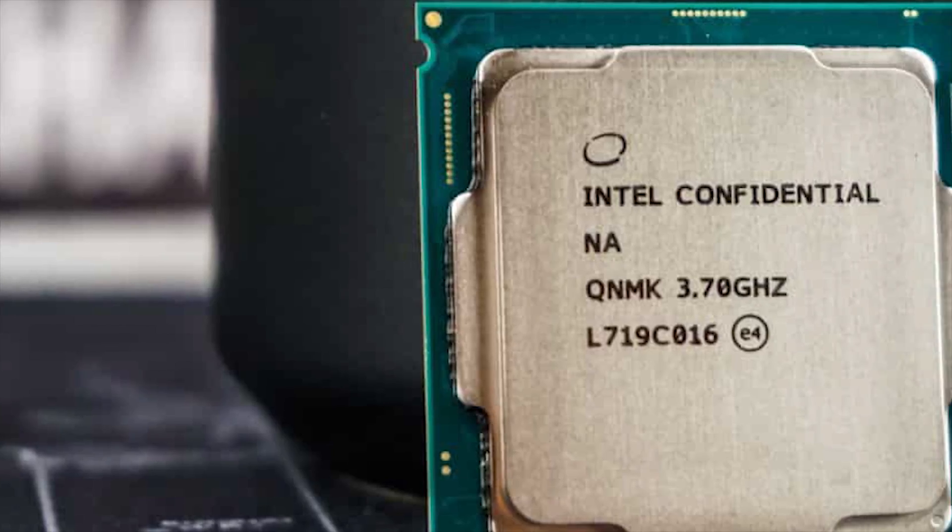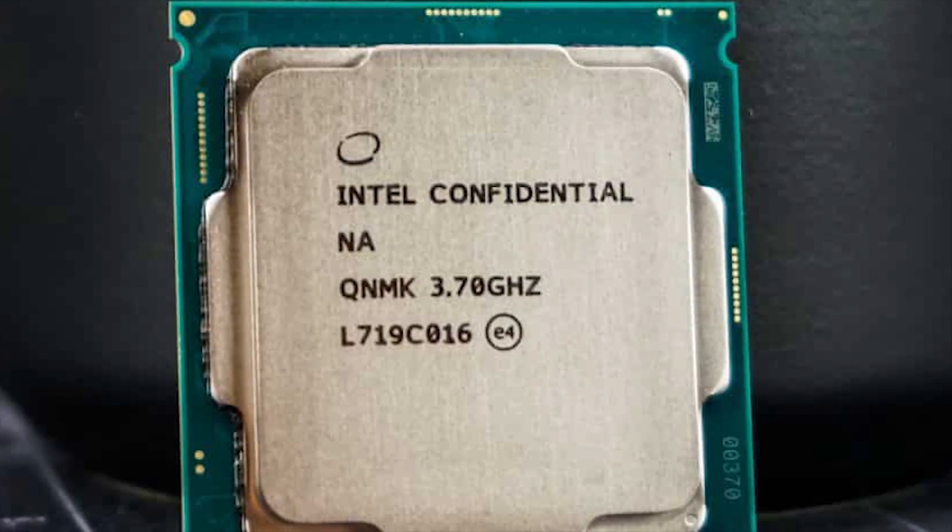Anyways, at Computex, Intel also revealed a new CPU called the 8086K, which is going to be yet another hexa-core processor. However, the base and boost clock of the 8086K is just a mere 300MHz faster than the 8700K, with its base frequency at 4GHz and its max turbo frequency at 5GHz. So it's pretty much just binned 8700Ks which Intel is selling for a much more expensive price.